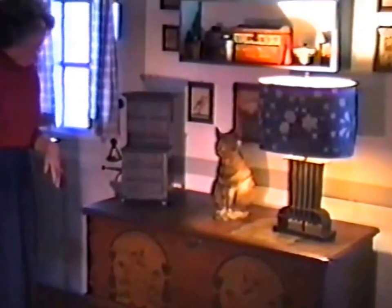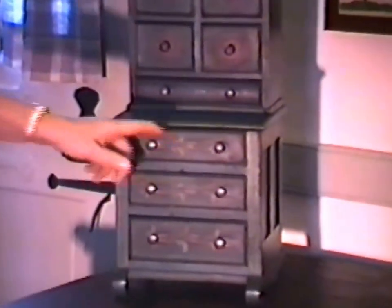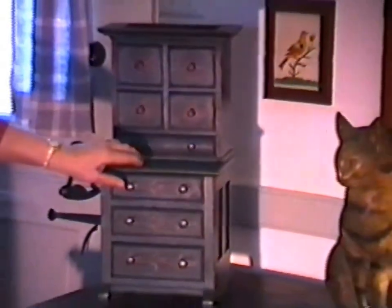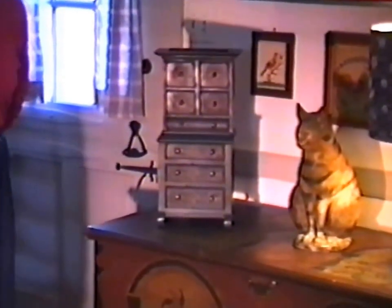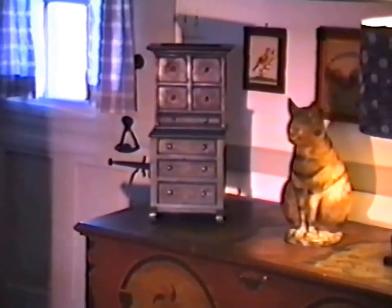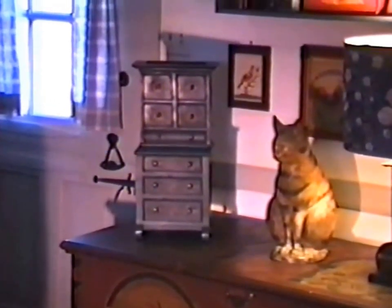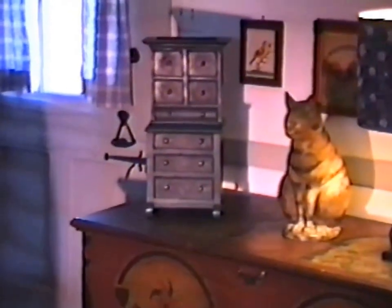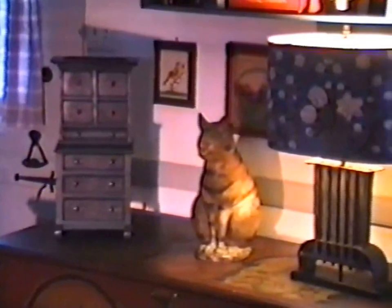A miniature cupboard with original green paint and painted decoration. It's all original, probably made by some grandfather for his child. I guess you could call it Empire — probably 1850 or 1840. It really doesn't make a whole lot of difference — a wonderful little piece.